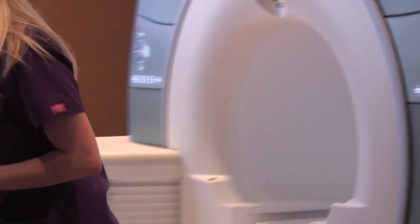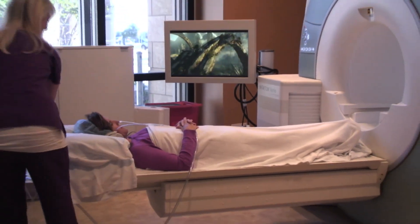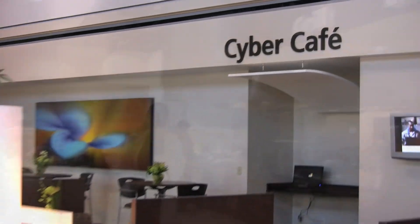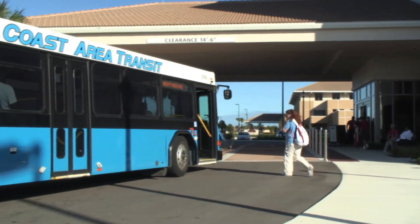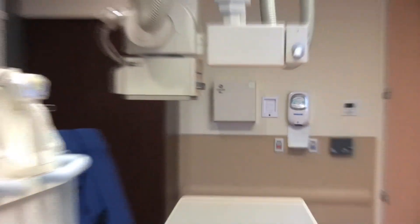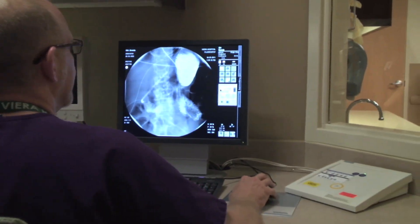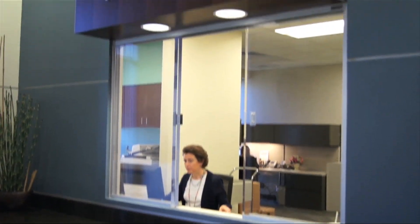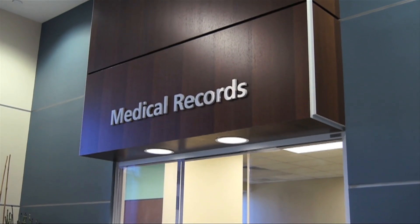And while having a procedure, patients can watch a DVD, helping make them more comfortable. Viera Hospital offers extras you might not think of: a designated bus stop at the hospital's entrance, a place to plug in your MP3 player and listen to your own music while undergoing diagnostic tests, and an easy-to-find location right off the lobby where you can pick up your medical records — we'll even put them on a CD for you.